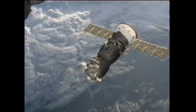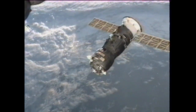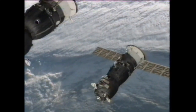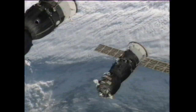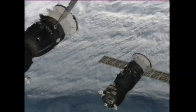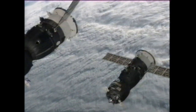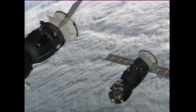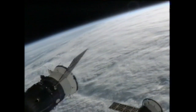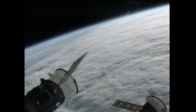A final progress retrograde burn will put it at station keeping at 100 miles distance from the space station. That retrograde burn is scheduled to take place at 12:01 a.m. Central Time. The vehicle, now loaded with trash, will stay at that distance for about 27 hours for a series of tests of the new Russian KURS-NA docking system. If these tests are successful, it will eliminate four additional antennas of the previous docking system.